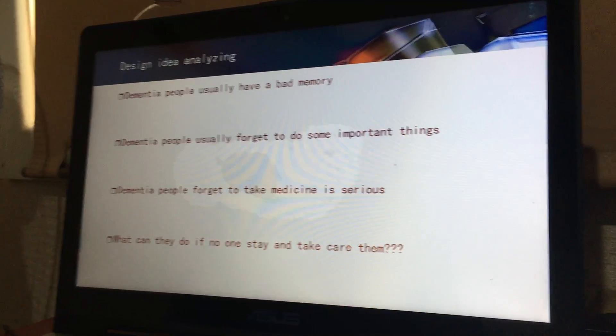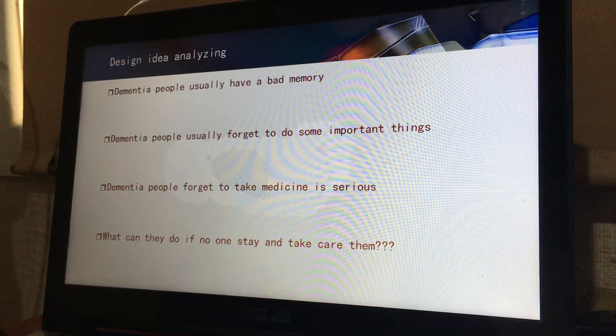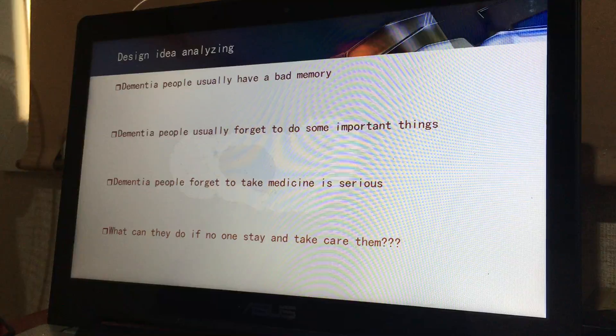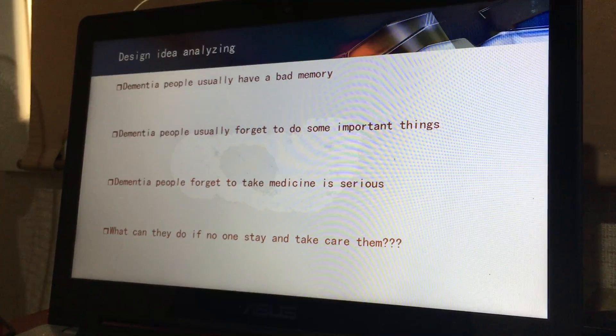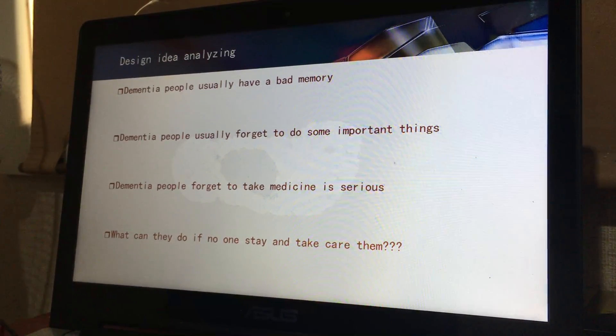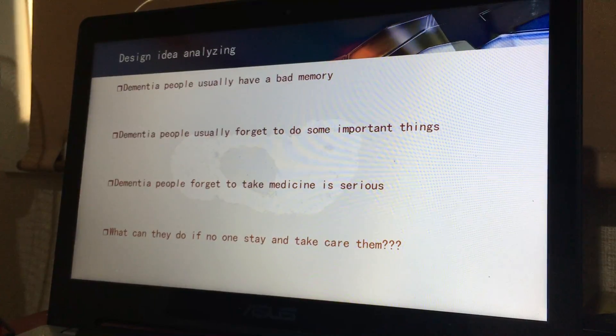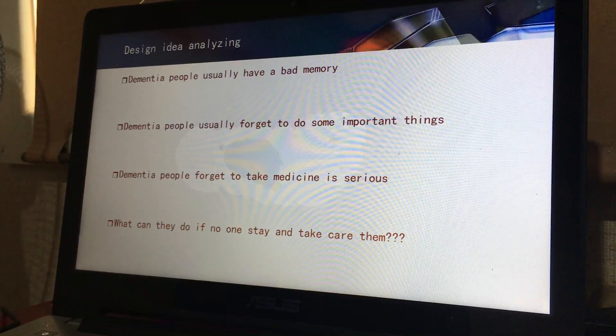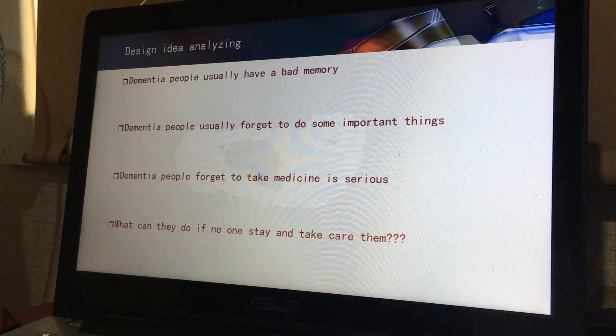This is our design idea. Analyzing how we consider dementia people — they already have bad memory and tend to forget important things. Dementia people forget to take medication, which is a serious problem. What can they do if no one stays with them to take care of them?